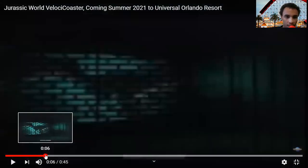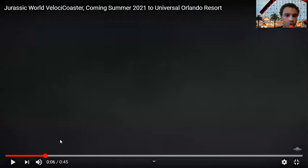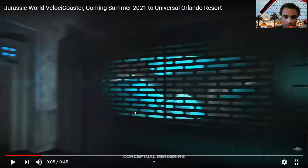See, there's that raptor. This might be an animatronic raptor right here — I think it is, or possibly a projection. But again, there are six raptors, and I'm pretty sure this is one of the animatronic raptors.